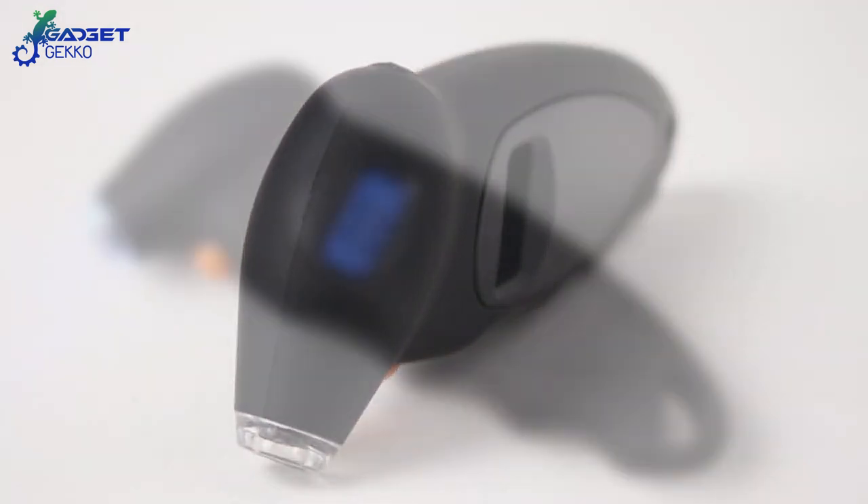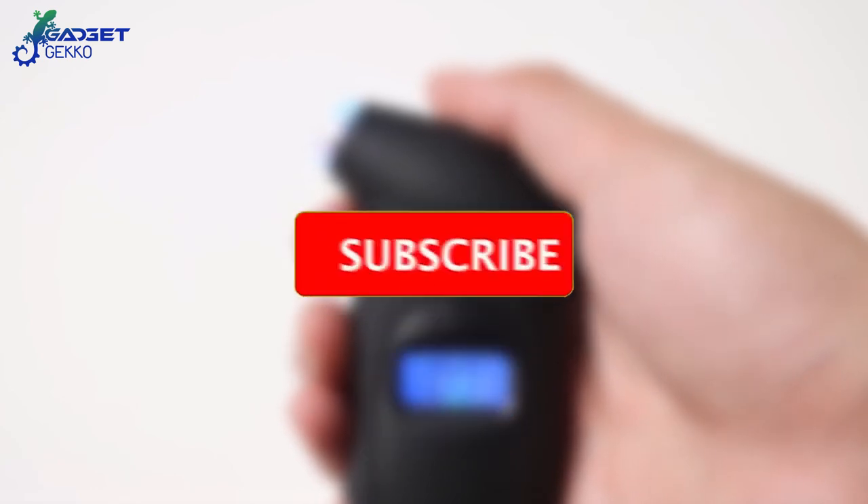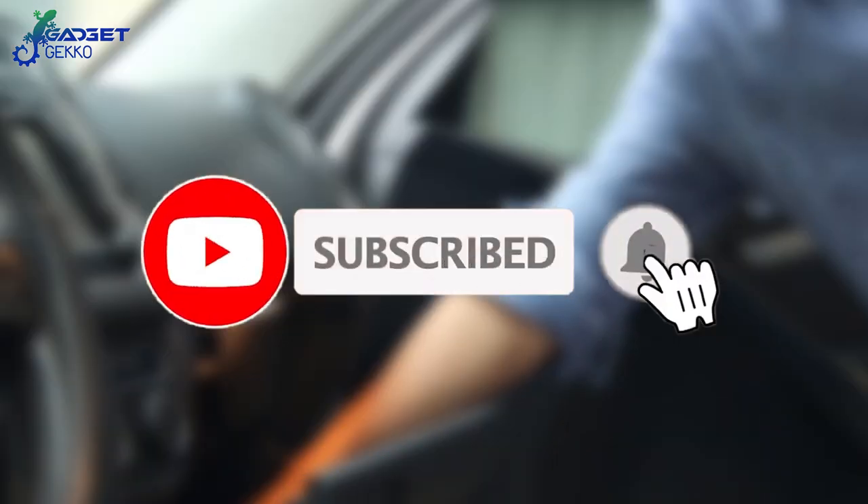Hey, if these gadgets have sparked your curiosity, why not wander down to the like button and give it a click? And while you're there, go ahead and hit the subscribe and notify buttons so you don't miss a single new video here on Gadget Gecko.